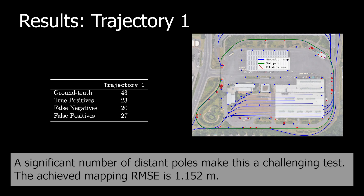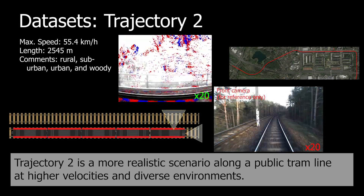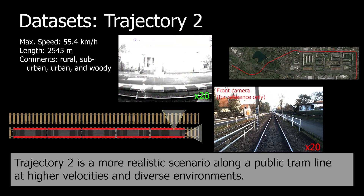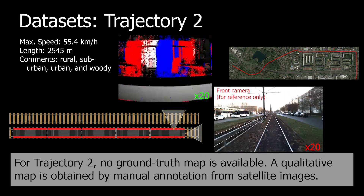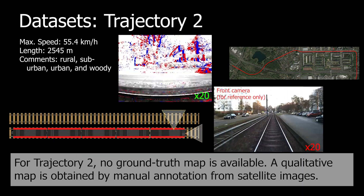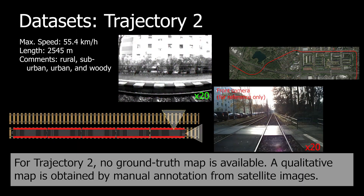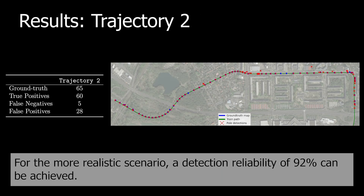The achieved mapping root-mean-square error is 1.152 meters. Trajectory 2 is a more realistic scenario along a public tram line at higher velocities and with diverse environments. For Trajectory 2, no ground truth map is available. A qualitative map is obtained by manual annotation from satellite images. For the more realistic scenario, a detection reliability of 92% can be achieved.